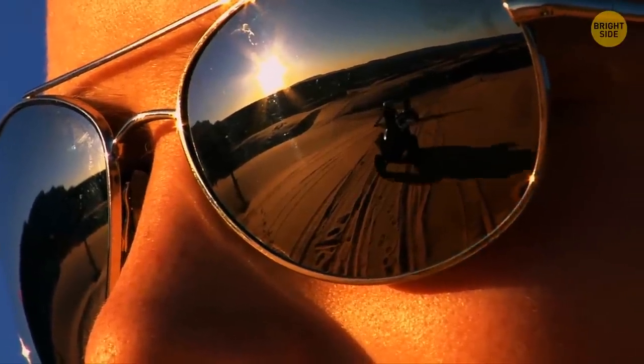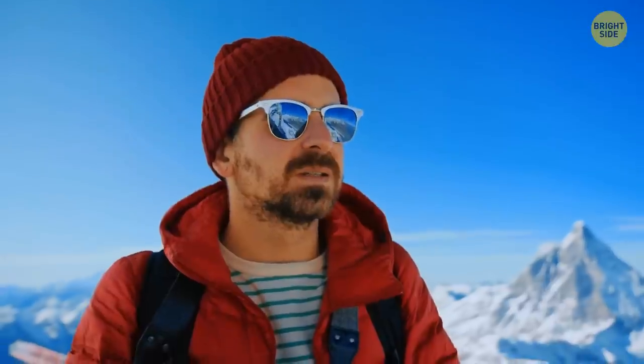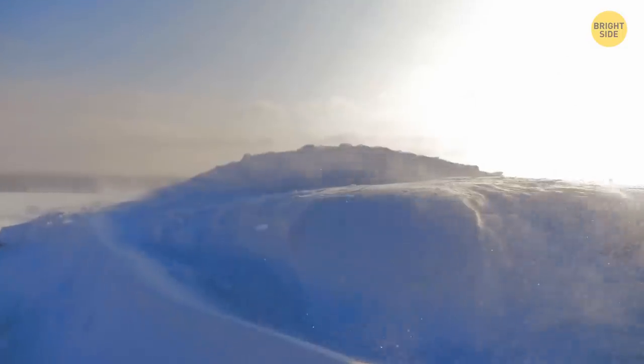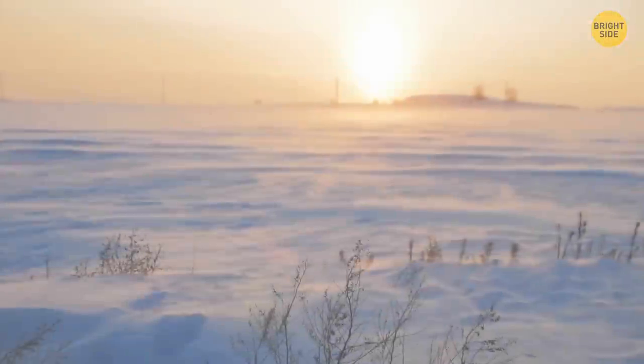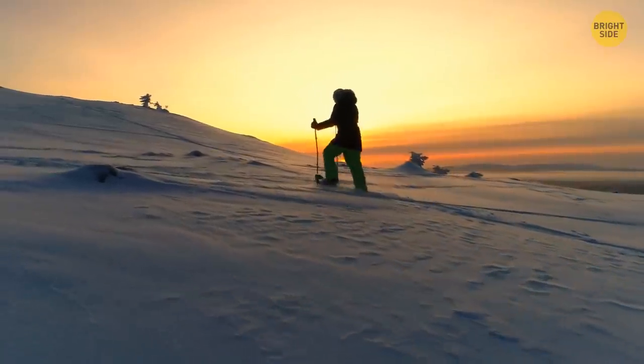Sunglasses were first used not to protect your eyes from the sun. They were used during Arctic expeditions, where a huge amount of snow can blind you just like a bright flash. To save their eyes, explorers came up with these unique glasses.